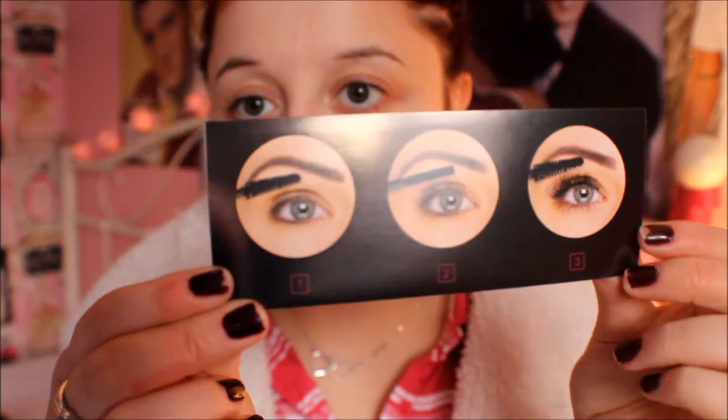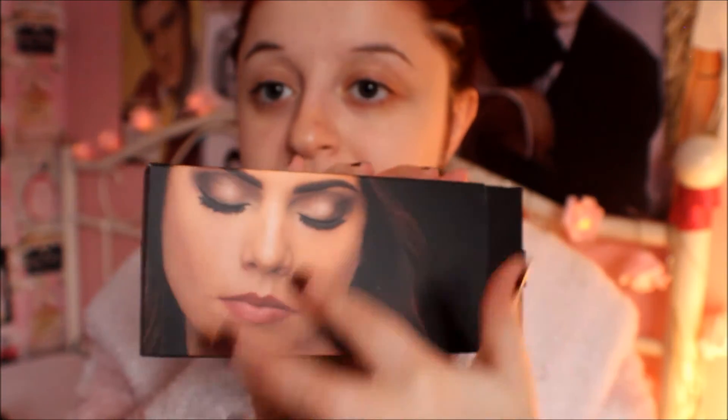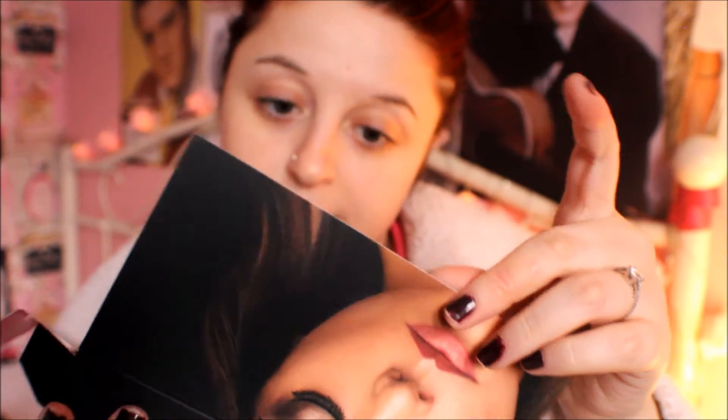Obviously it shows you on the back how to put it on. And so that's the makeup out of the way.